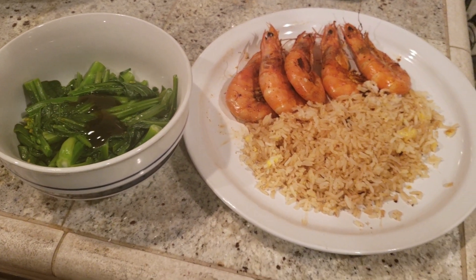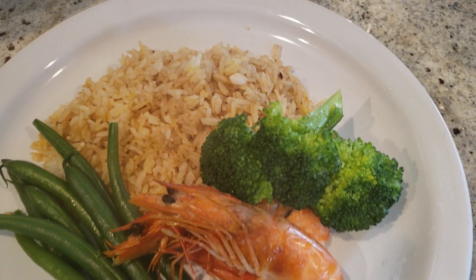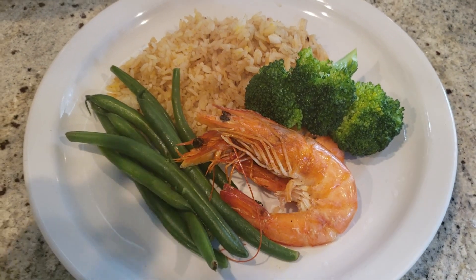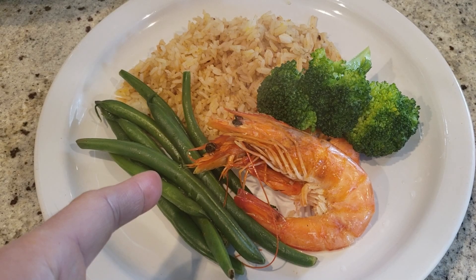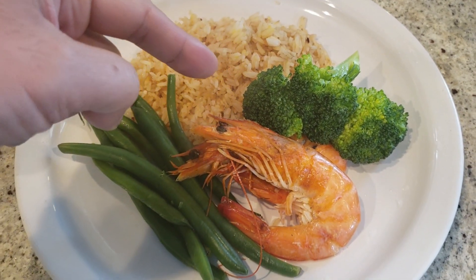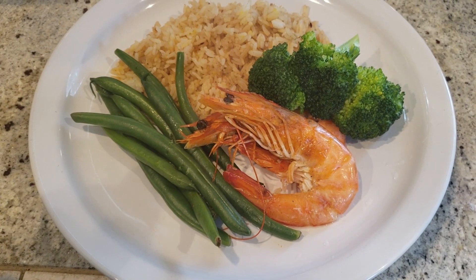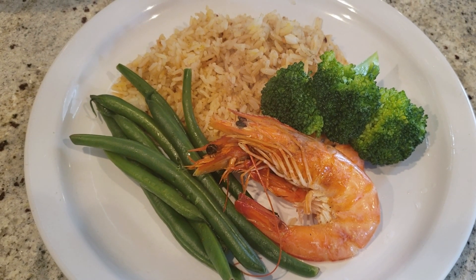Look at this beautifully crafted plate of goodies — this is my Sunday brunch. Got some egg fried rice, boiled green beans and broccoli — I know it's preferred to be steamed but boiling is a lot quicker — and some stir-fried shrimp for a delicious brunch.